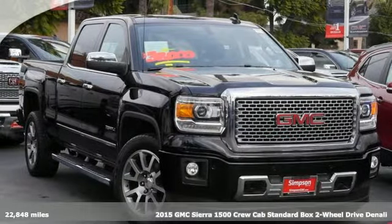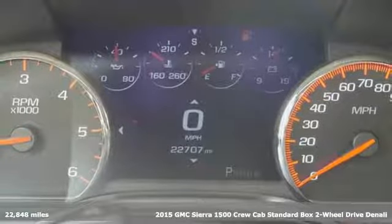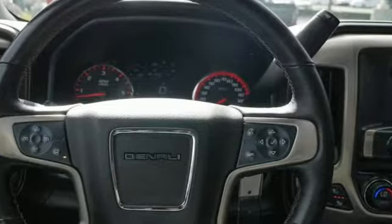It's a 2015 GMC Sierra 1500. GMC, professional grade vehicles suited to fit your needs. And it comes with all the amenities you need.